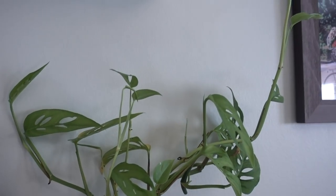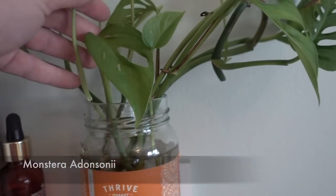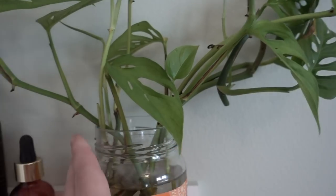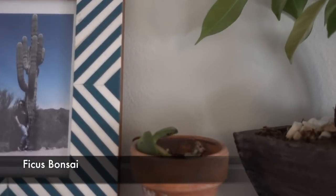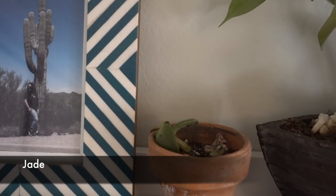This is an Adansonii cutting in a salsa jar — isn't that crazy? It's about ready to be repotted because those roots are ready. I just like how it looks there though. And up here we have a bonsai — not sure what kind — and a little succulent; one's not doing good, the other looks alright.